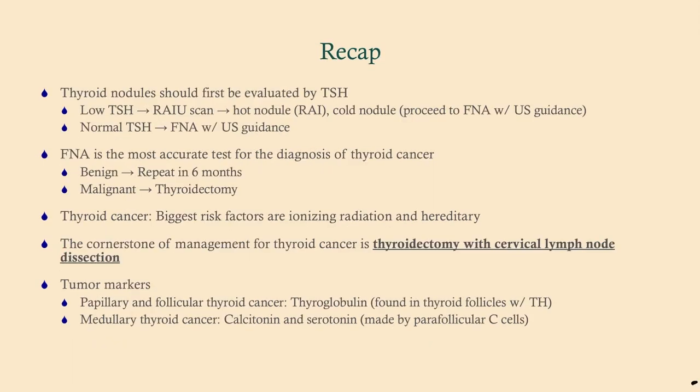To recap: if you appreciate a thyroid nodule on physical exam, your first step is a TSH. If the TSH is low, that suggests a functioning thyroid nodule or adenoma — do an RAIU scan. If it's hot, treat as a thyroid adenoma. If it's cold, proceed to FNA with ultrasound guidance. If the TSH is normal, go straight to FNA with ultrasound guidance. FNA is the most accurate test for diagnosing thyroid cancer. If benign, repeat in 6 months to a year. If malignant, do a thyroidectomy.